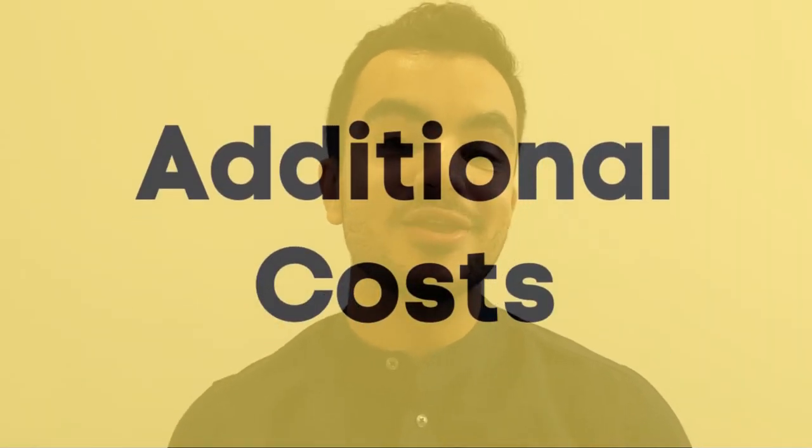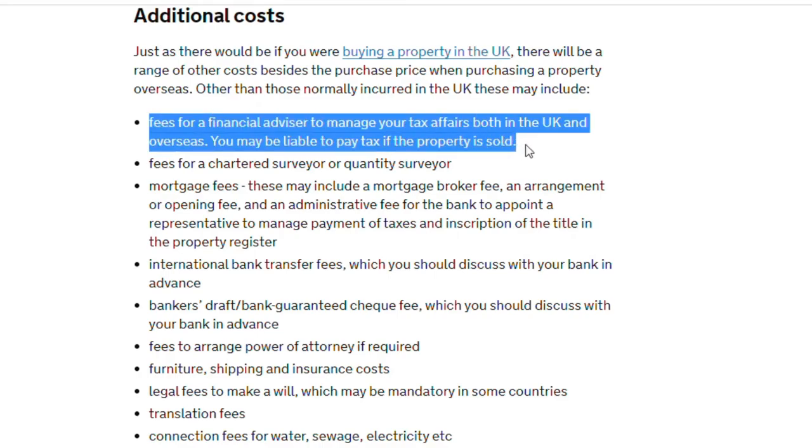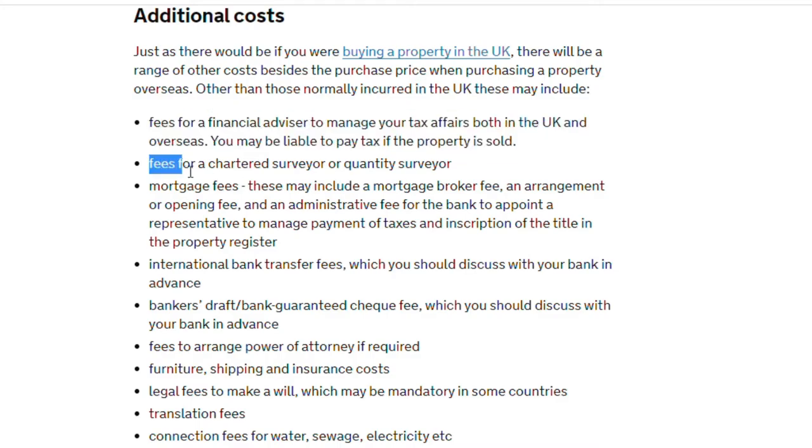Just like buying a property in the UK, there are other costs to consider aside from the purchase price. The government has a comprehensive list of things to account for. Additional costs include fees for a financial advisor to manage your tax affairs for both UK and overseas, a chartered surveyor, a quantity surveyor, mortgage fees, international bank transfer fees, and so on. Set some additional funds aside, go through the list, get a good estimate of what each typically costs, and once you have saved that money you will be in a comfortable position to actually purchase.